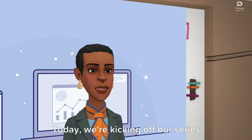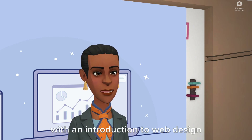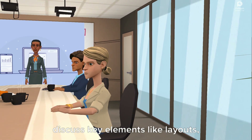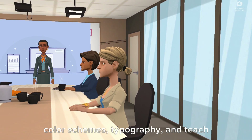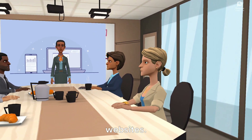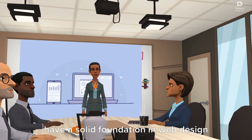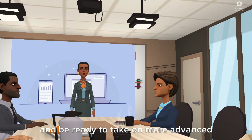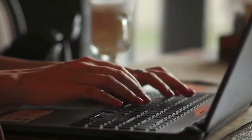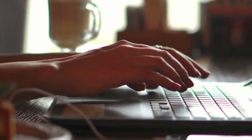Hello, everyone. Today, we're kicking off our series with an introduction to web design basics. We'll explore fundamental principles and discuss key elements like layouts, color schemes, and typography, and teach you how to create visually stunning websites. By the end of this episode, you'll have a solid foundation in web design and be ready to take on more advanced techniques. We'll cover the essentials of web design to get you started on creating your own stunning websites. Let's jump right in.